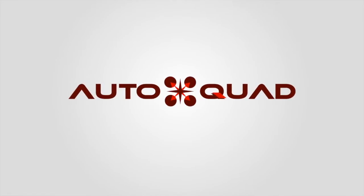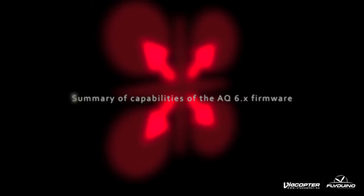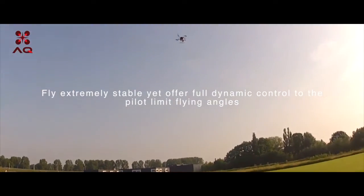AutoQuad. Summary of capabilities of the AutoQuad 6 firmware. Fly extremely stable, yet offer full dynamic control to the pilot.